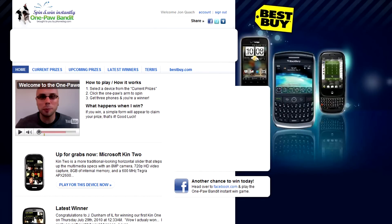Don't forget to check out our OnePod Bandit game where you can win free phones! Right now we're giving away a Microsoft Kin 2. All you gotta do is spin for your chance to win. Best of all, it's free!